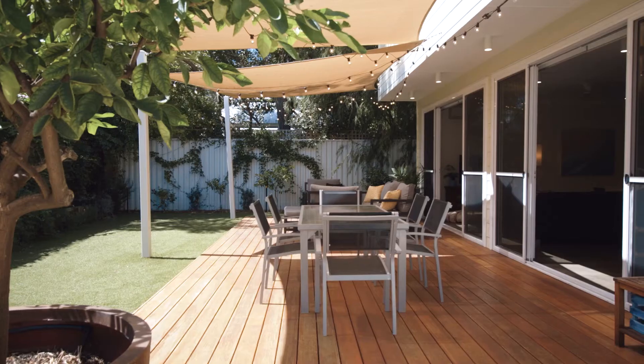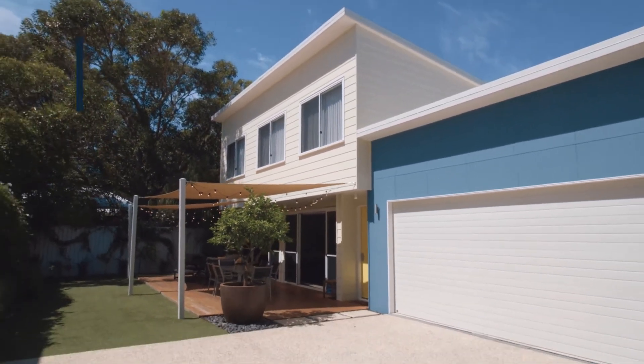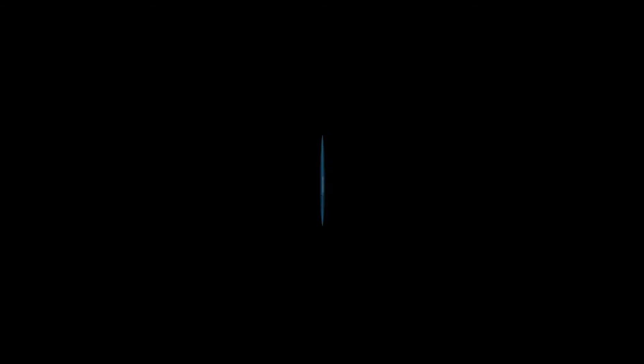To secure your piece of this stunning South Fremantle location, don't hesitate to get in touch or head to our website for more details. Thank you.